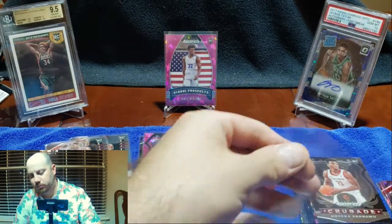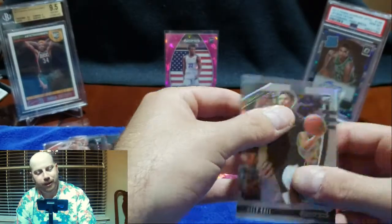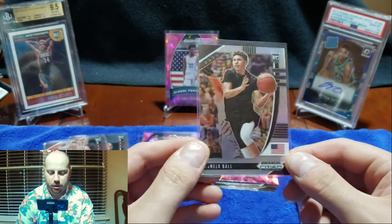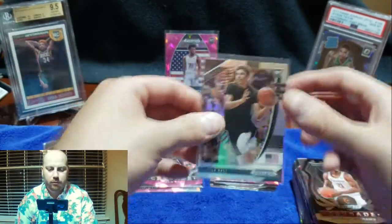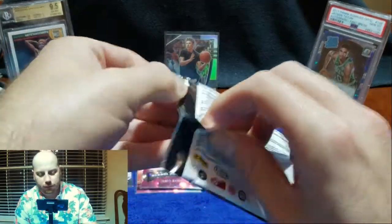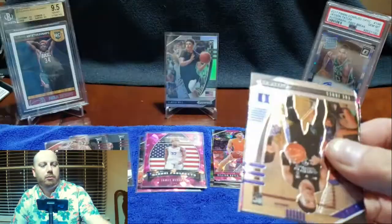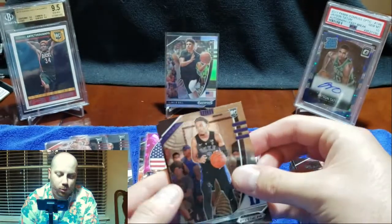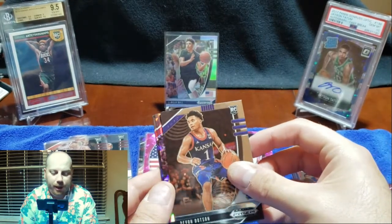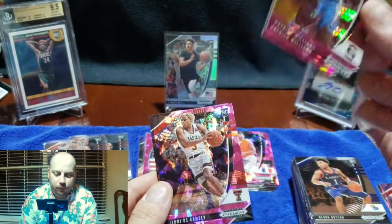I think LaMelo probably has the most hobby value right now — that's just my guess. It's probably pretty even between him and Edwards. That's a nice card man — he will be our display. I like LaMelo's game. I think he definitely has more potential than Lonzo, even though he was the third pick and didn't go number one like a lot of people — myself included — kind of thought he was going to be. Patrick Williams, the fourth overall pick, kind of came out of nowhere.